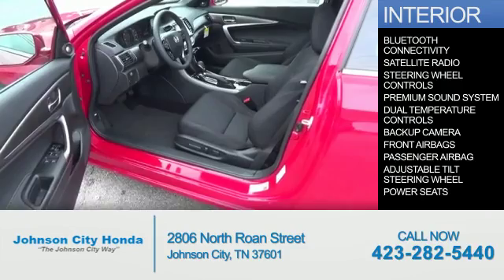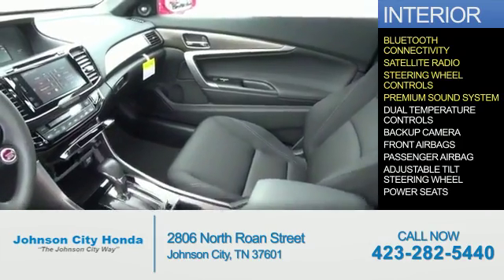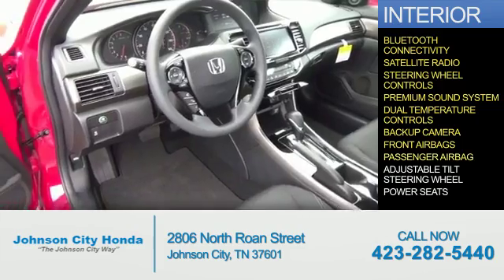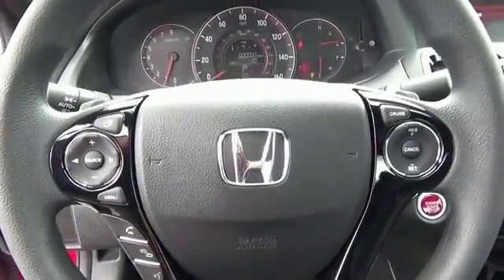Inside you'll find Bluetooth connectivity, a satellite radio, steering wheel controls, a premium sound system, dual temperature controls, a backup camera, front airbags, a passenger airbag, an adjustable tilt steering wheel, power seats — great quality at a great price.